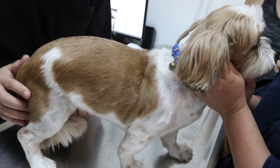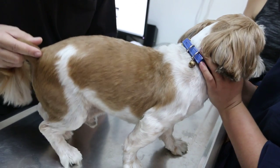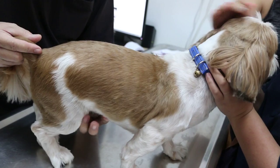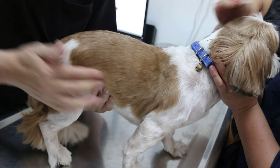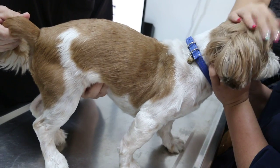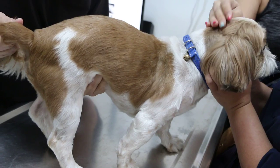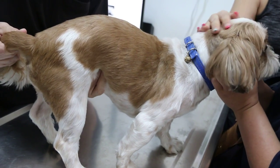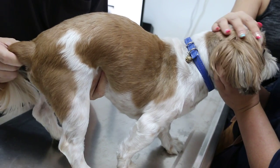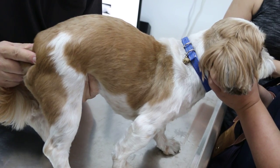So I'm doing abdominal palpation. The dog stands normally. Put a palm under the belly, starting from the anterior part. The anterior part is to check for any enlargement of spleen or liver. Then further up a bit to check the kidney. Kidney is around here. Let's see the reaction of the dog — no pain.